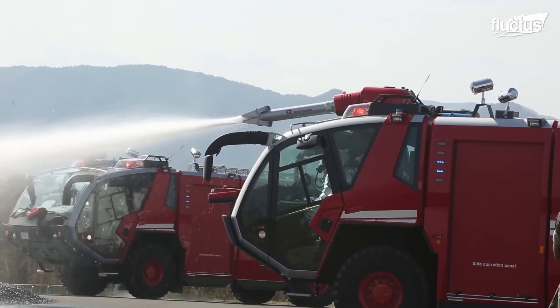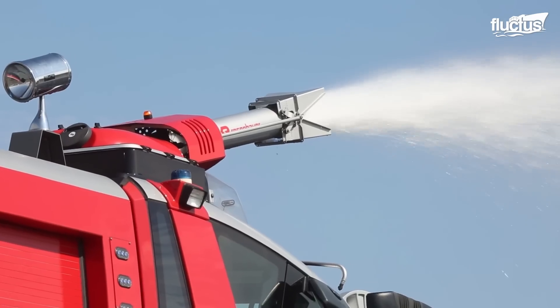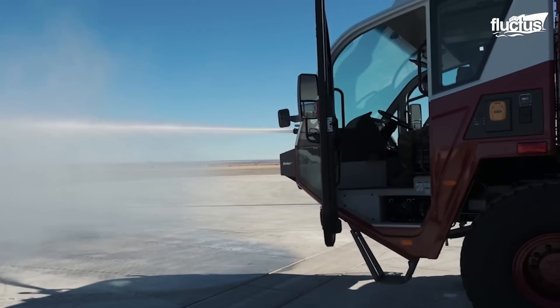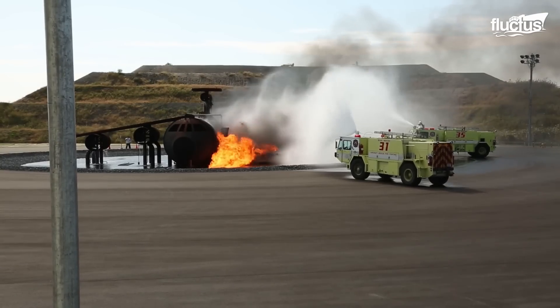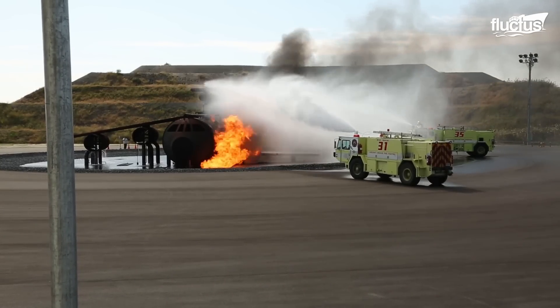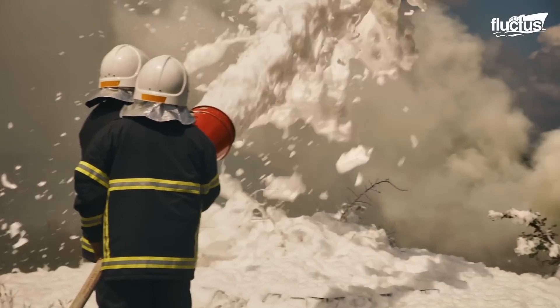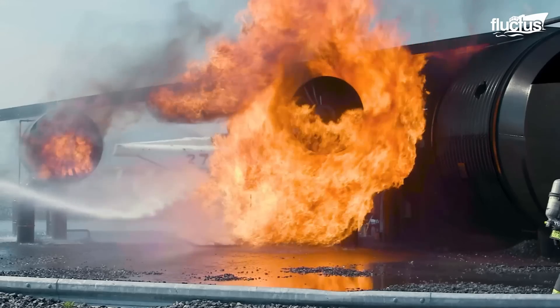Crash trucks and tenders are typically stationed at airports and other airfields to provide rapid response to aircraft emergencies, carrying a variety of extinguishing agents such as water, foam, and dry chemicals to combat aircraft fires effectively.